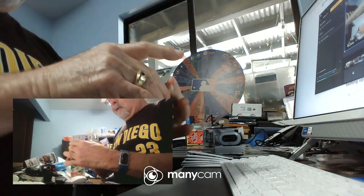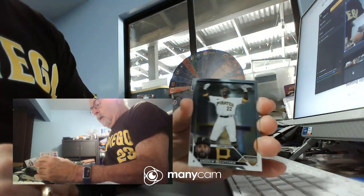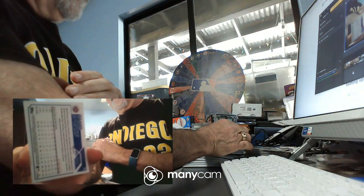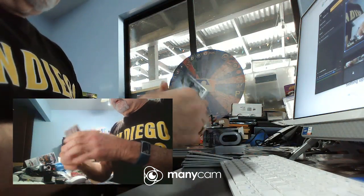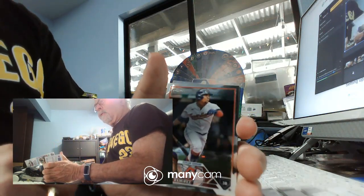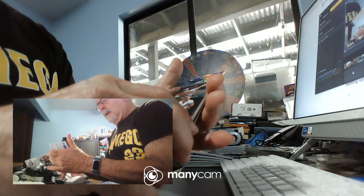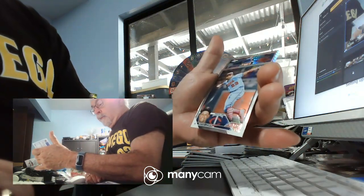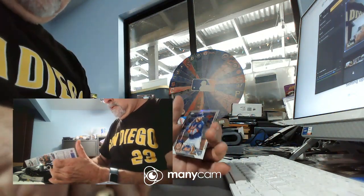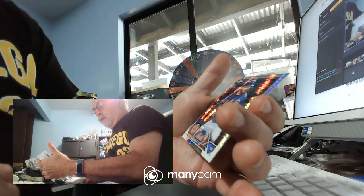Pack number one. We'll start off with future Hall of Famer Andrew McCutchen. The second card is a Jose Ramirez for the Guardians. We have Royce Lewis rookie card. And then we have a refractor of Pete Alonso for the Mets — not numbered.